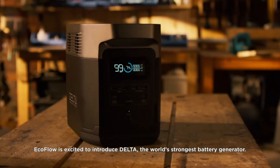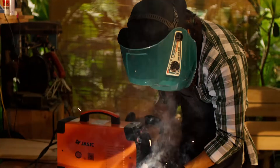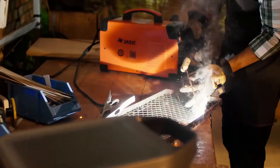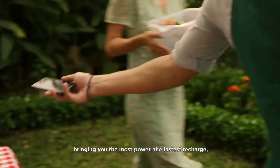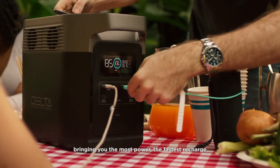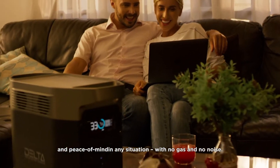ECOFLOW is excited to introduce DELTA, the world's strongest battery generator. DELTA is a landmark of both design and function, bringing you the most power, the fastest recharge, and peace of mind in any situation with no gas and no noise.